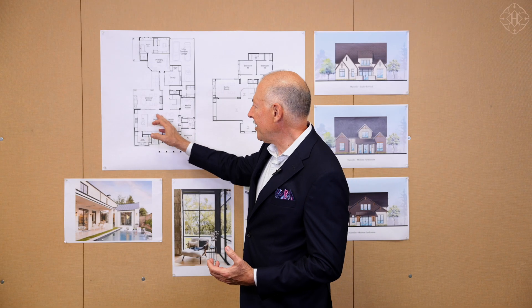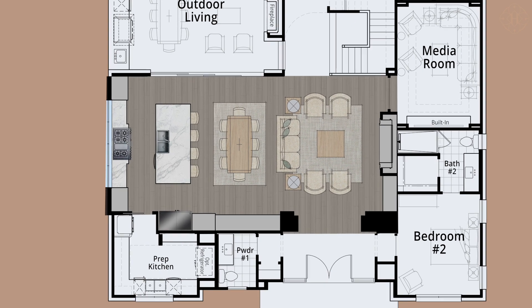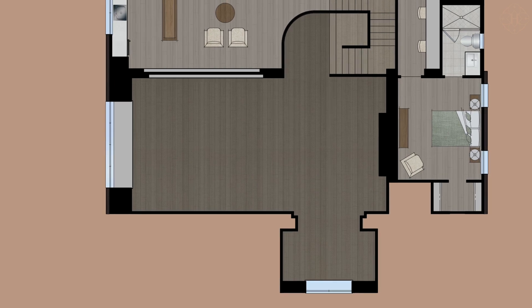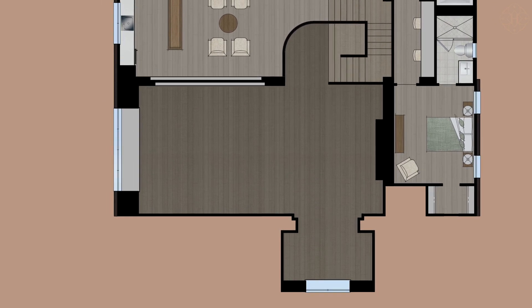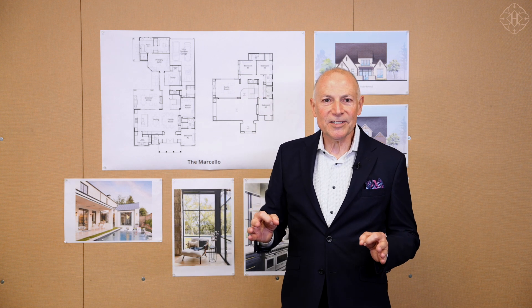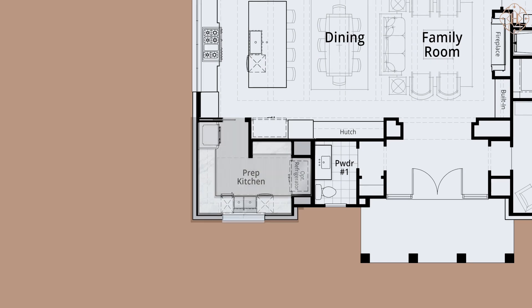From there, you're going to walk into a beautiful combined family room, dining room, and kitchen space that's crowned by this unbelievable second-story beam ceiling with a beautiful tray all the way around. There are a few highlights I'd like to show you on this floor plan — for example, there's not only one kitchen, there is a prep kitchen.